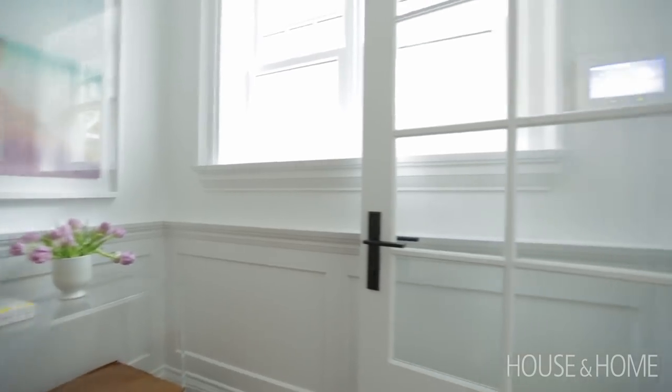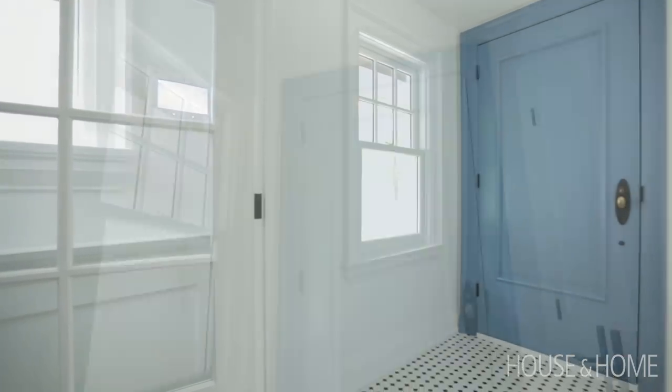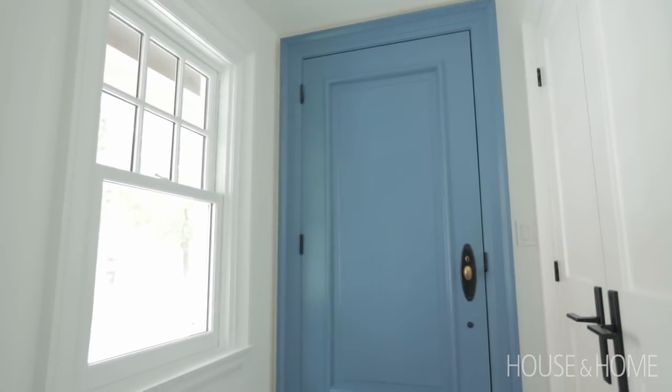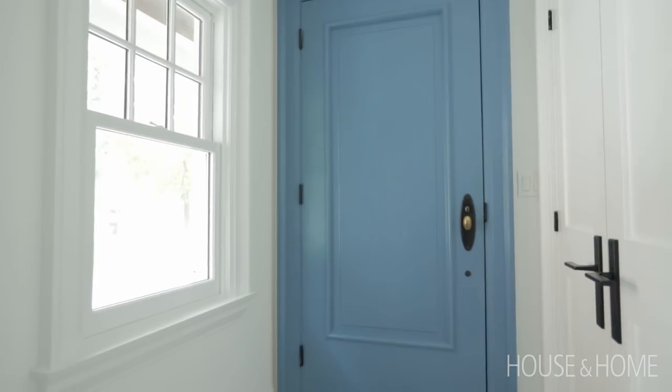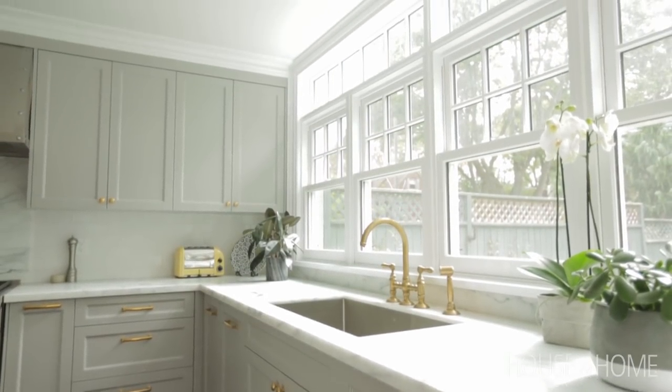All the exterior doors and windows are brand new for the house. We wanted to make sure that we embraced some of the old-world charm of a classic double-hung window, and at the back of the house we were lucky to have the space to also add a transom, so we could really maximize the light exposure into the back of the house.